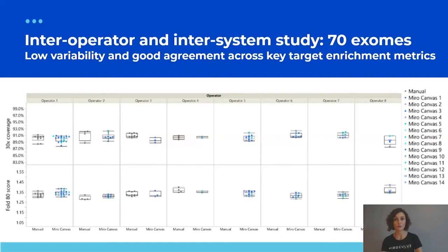As part of a large reliability study, we assessed inter-operator and inter-system variability conducting 70 exome preparations using Miro Canvas. Listing key target enrichment metrics — 30x coverage and fold-80 score — in box plots across operators, manual runs in black dots are compared to Miro Canvas runs in shades of blue with different shapes reflecting different instruments. Every Miro Canvas run is within the same range as manual runs, across eight operators and 14 different instruments.